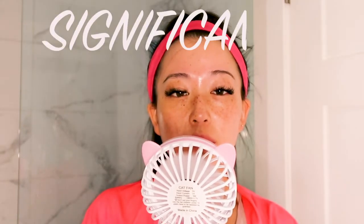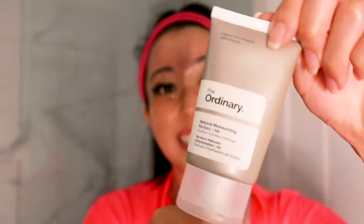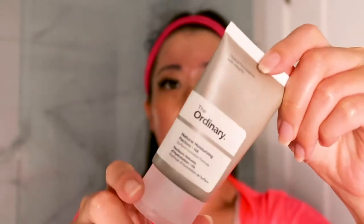I've noticed that the puffiness under my eyes has gone down significantly using this product — I really stand by it. After the caffeine solution I go in with the cream from the same brand. There's no extra scent to it, it's great for sensitive skin, and a little goes a long way. Natural Moisturizing Factors + HA keeps the outer layer of the skin protected and well hydrated using compounds found naturally in skin.